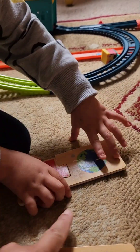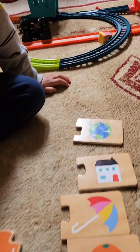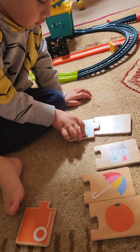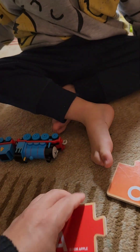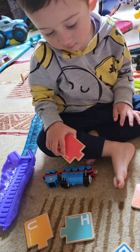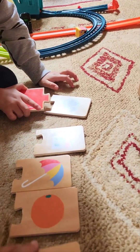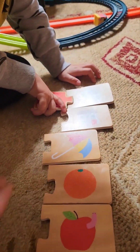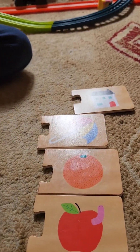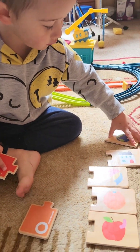No, no, no. That is A for? What is A is for what? Apple. A is for apple. A is for apple. What is apple? Show me apple. A is for apple. Good job. Okay, A is for apple. Good job.